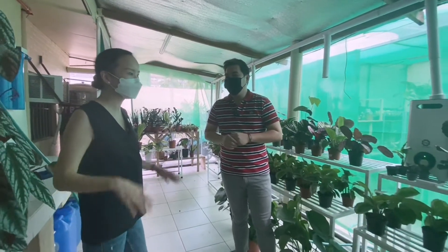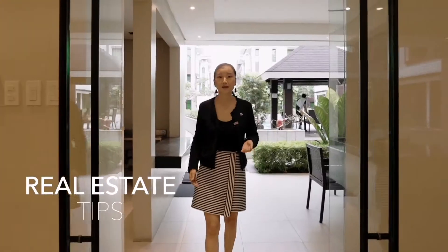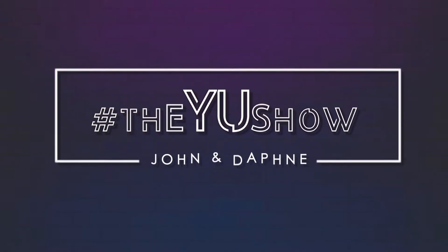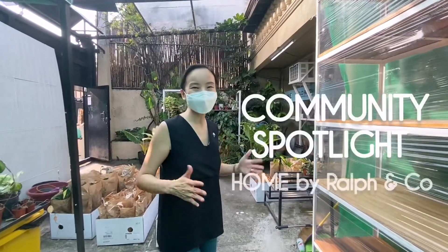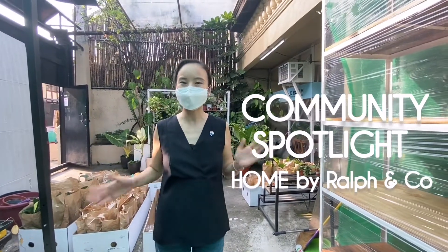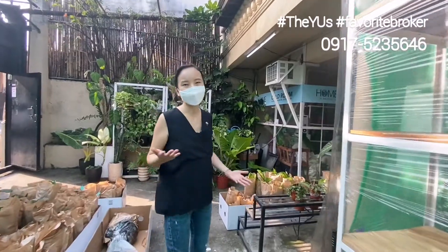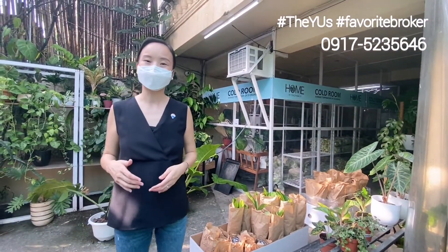I know nothing about plants, so I'm glad I'm getting this crash course. Right now we're at this property in Cubao, where it is currently the home of so many different kinds of beautiful plants. If you're into plants, you're in for a treat — you'll be able to see all kinds of variety and we'll be able to talk to the owner of the plant business.